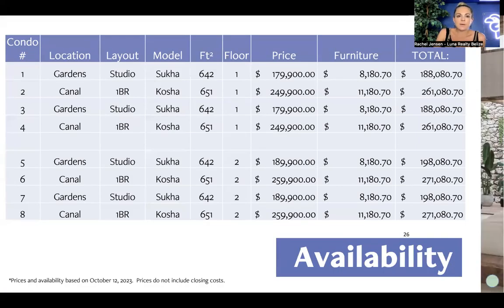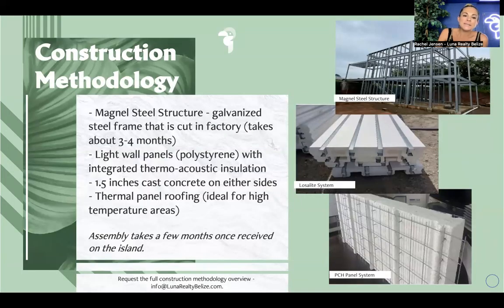Regarding construction methodology — it's a prefab steel-cut construction using a galvanized steel frame that is cut in the factory over a couple of months. From there, there are light wall panels insulated with thermoacoustic insulation, cast with 1.5 inches of concrete — so very well insulated. There's also thermal panel roofing. We have a whole brochure on this if you're interested. And for those who just want the bottom line: it is built to hurricane category four standards and is very well insulated.